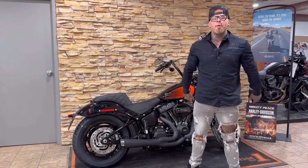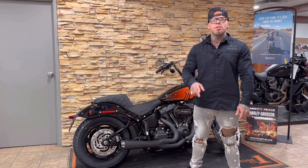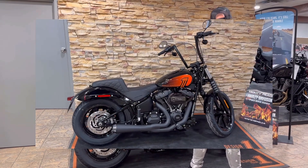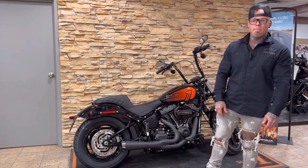What's going on? It's Matt from Mighty Peace Harley-Davidson Grande Prairie, Alberta, Canada. I'm super pumped to share this 2023 Street Bob with you. We've accessorized it with tons of Harley-Davidson parts and accessories.